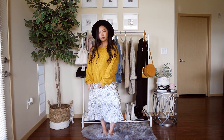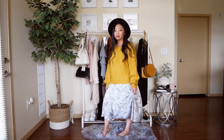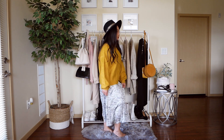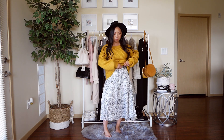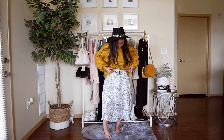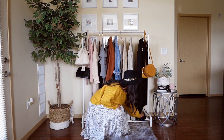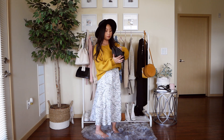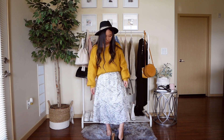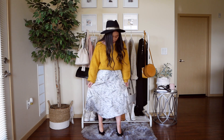This outfit was so much fun to put together. I love the pop of color and the flow of it — yellow mustard is the perfect color for fall, and you'll definitely see me wear more of it this season. I love the satin feel of the skirt and its pattern. The combination of the yellow sweater and skirt brings a whole lot of fun and character. I paired the look with a black hat and pointy-toe heels, though it can also be worn with booties or sneakers. The yellow mustard bag completes the outfit.